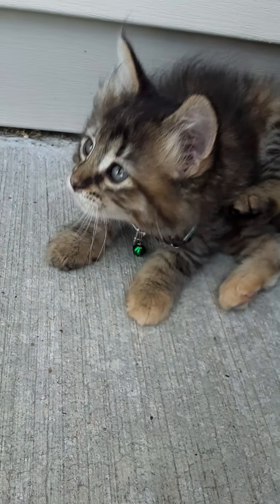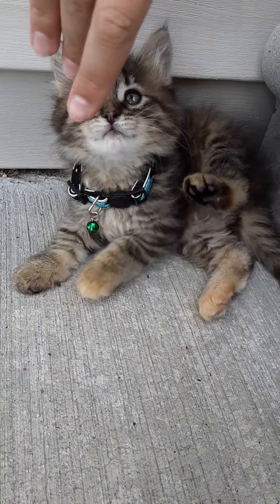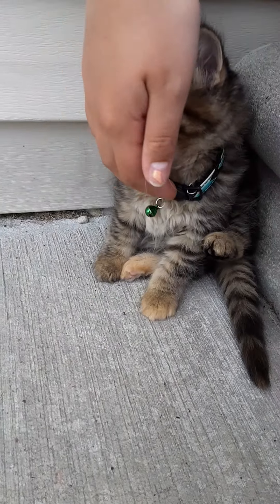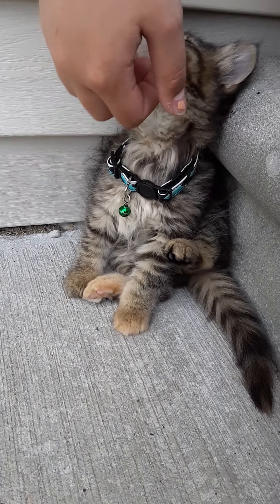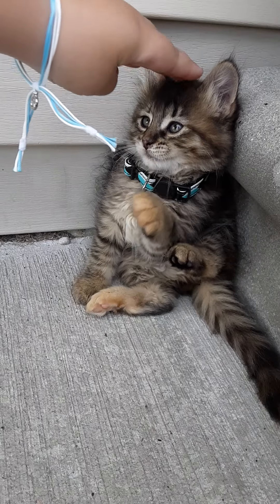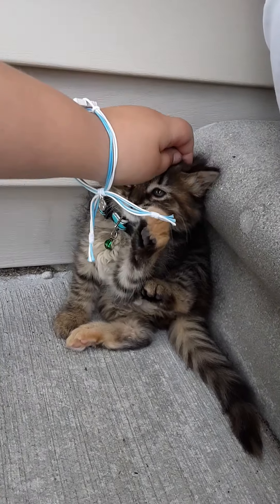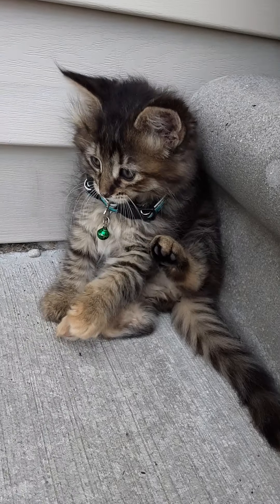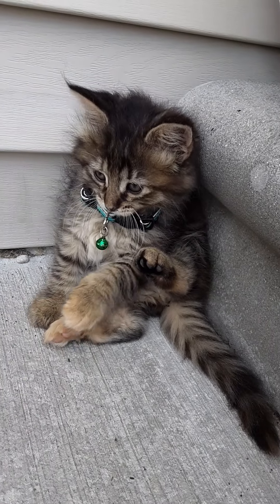She is a sweet, sweet girl too. But she is feisty. She is full of life and she is a piper. They are about six weeks or almost six weeks. We are not sure. They were very tiny. We got them on Saturday and today is Wednesday.